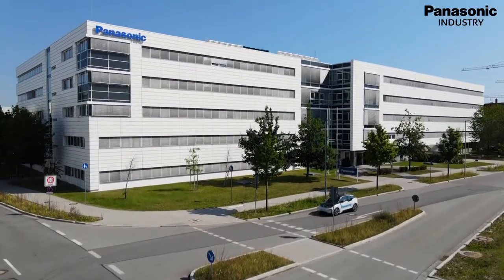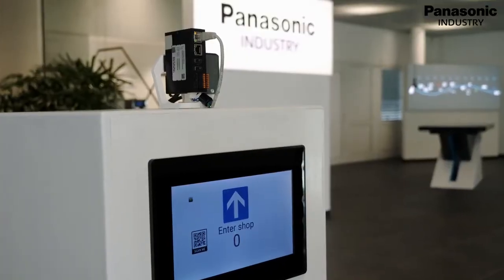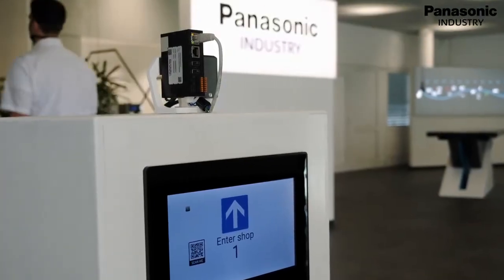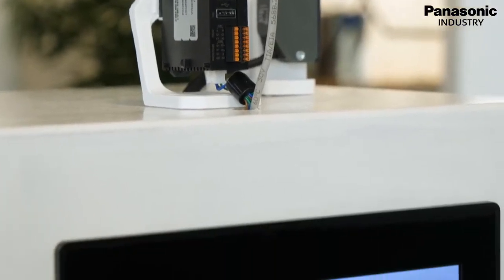With over 20 years of experience in people detection, Panasonic Industry offers a secure solution for people counting installations. For this solution, we easily connected two optical sensors with a communicator and a display panel.